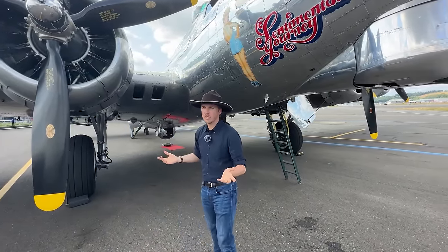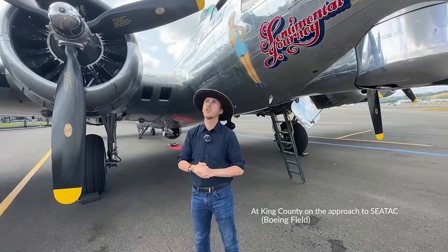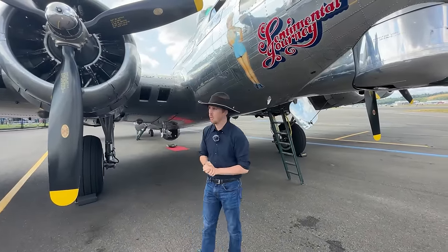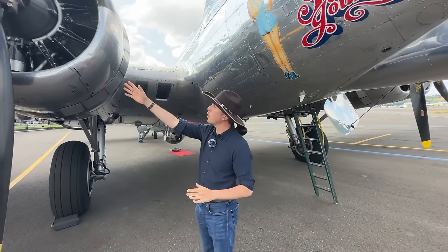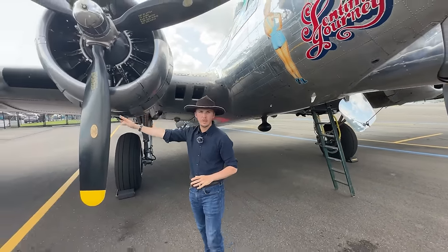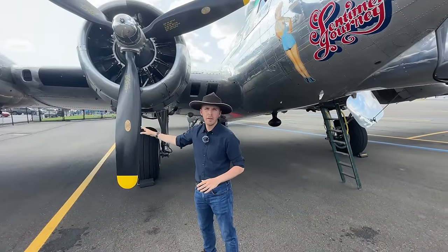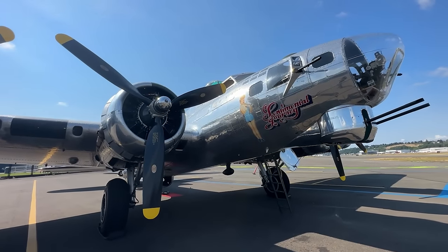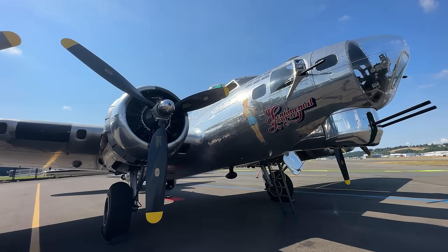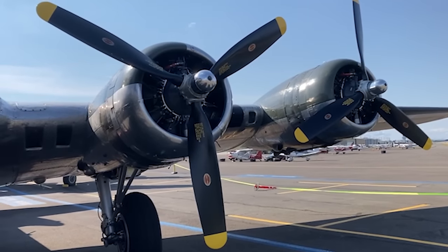We are filming this at SeaTac in Seattle, so every now and then you will hear engine noise as airplanes come in or take off. In front of the engine we have the propeller — a Hamilton Standard three-bladed propeller. It operates at a low pitch of 20 degrees and goes up to 80 degrees in order to feather the propeller in case one of these engines is shot from under the crew.